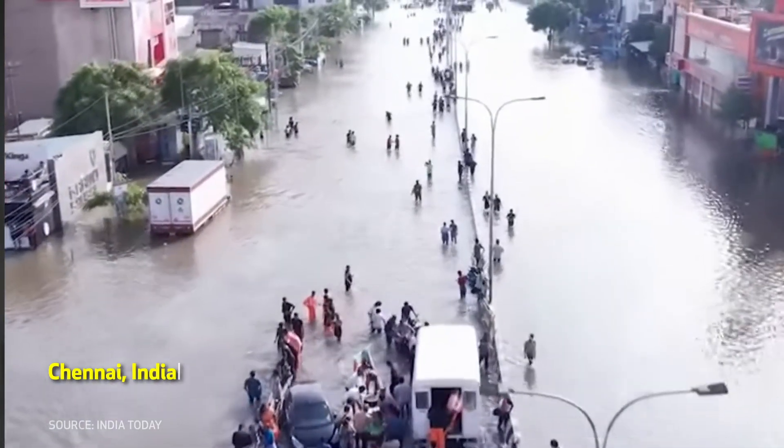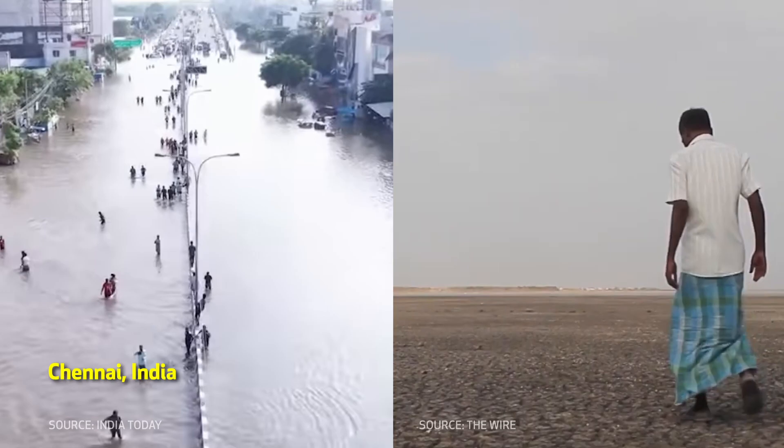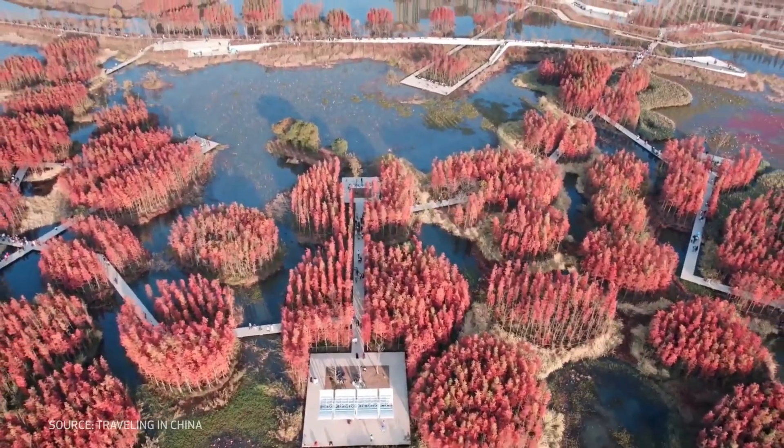The cruel irony is that some of the cities most exposed to flood threats are also at risk of droughts — too much water or too little in the same location. So how do we cope with this? Do we need bigger drains, wider canals, more storage tanks? Or is it time for a new kind of infrastructure?